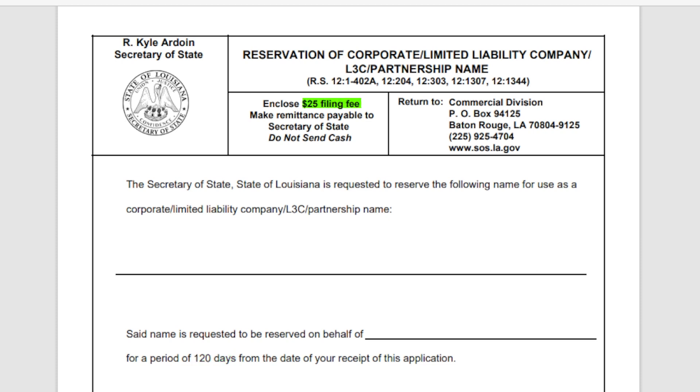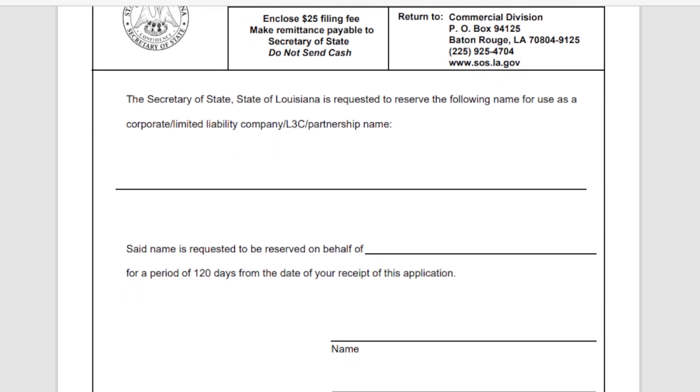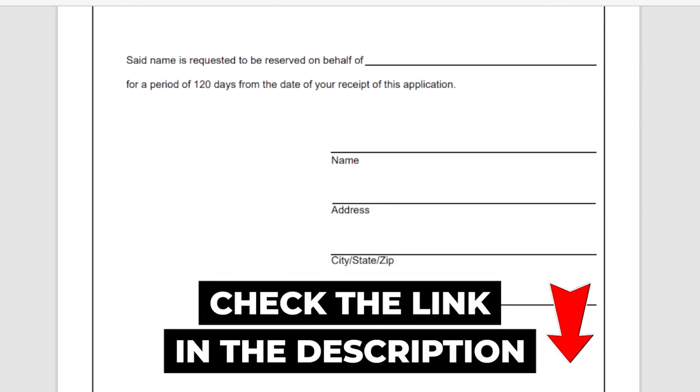It only costs $25 to fill out the Louisiana LLC name reservation request form. Download it using the link in the description box.